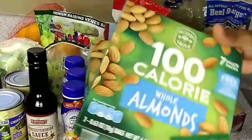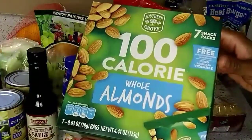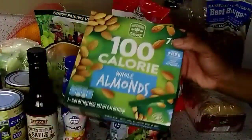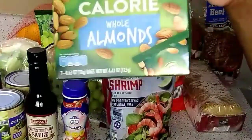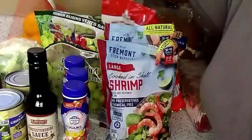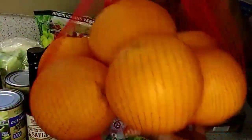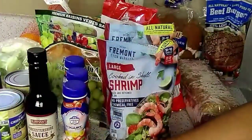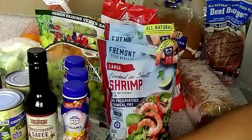I picked up some more of these 100-calorie almond packs — whole almonds, $3.29 a box. You get seven packs in each box, so I picked up two of those for my snacks. I also got a bag of oranges for $3.49, and I got my water that I always get.